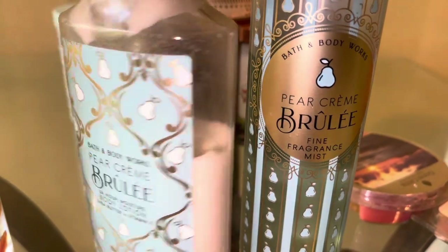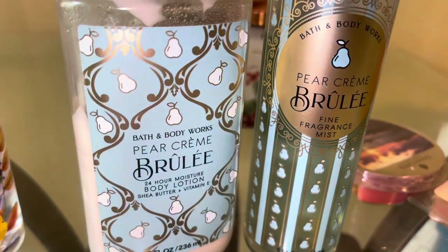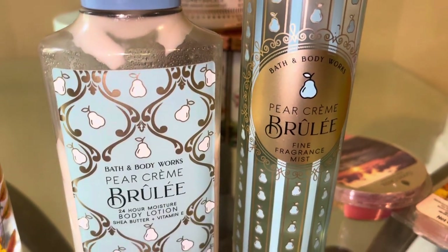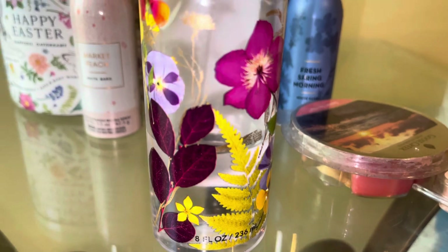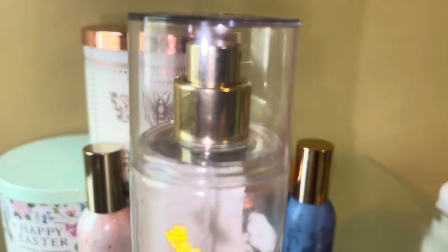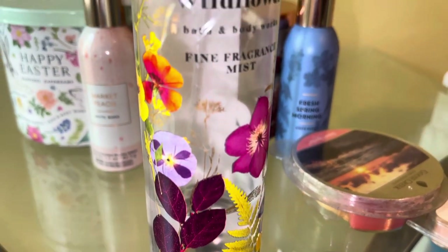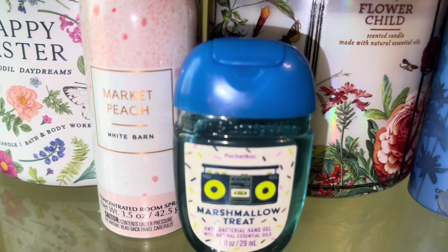One that's returning again is Pear Creme Brulee — baked pear, caramelized sugar, and whipped cream. It smells just like pear moon pies, a delicious treat, and I'm still trying to use that up. Also returning is Honey Wildflower — crisp pear, fresh wildflowers, and sweet honey. It's just a nice honey floral warm type of scent, still working on it, and it's just rolled over into this month.